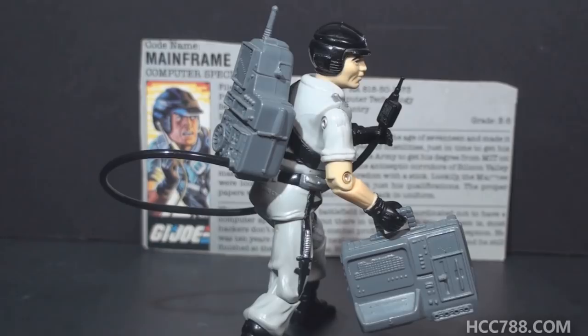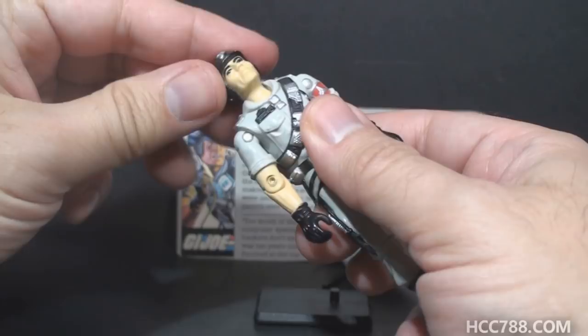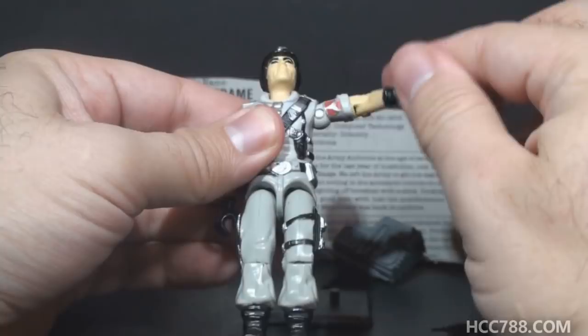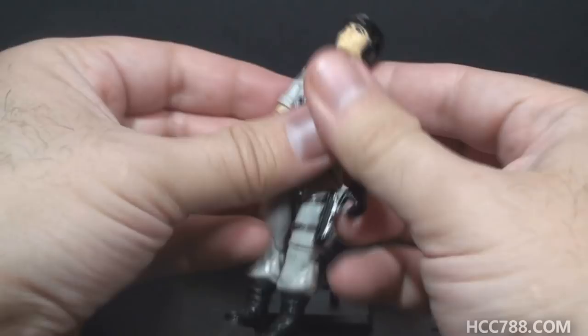Let's take a look at the articulation on Mainframe. He had the articulation standard for G.I. Joe figures from 1986: he could turn his head left to right and look up and down. He could swing his arm up at the shoulder and swivel all the way around. He had a hinge at the elbow allowing about 90 degrees of bend, and a swivel at the biceps. The figure was held together with a rubber O-ring, so he could move at the torso. He could move his legs apart, bend at the hip about 90 degrees, and bend at the knee about 90 degrees.